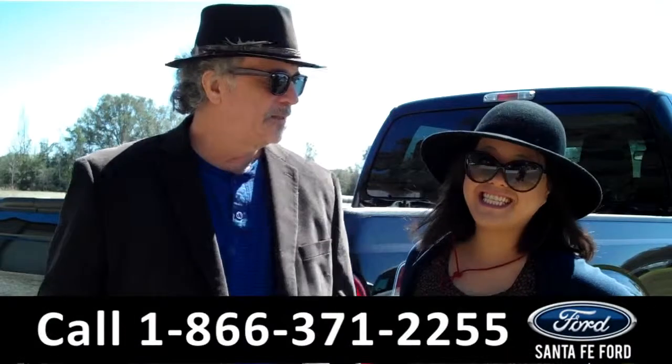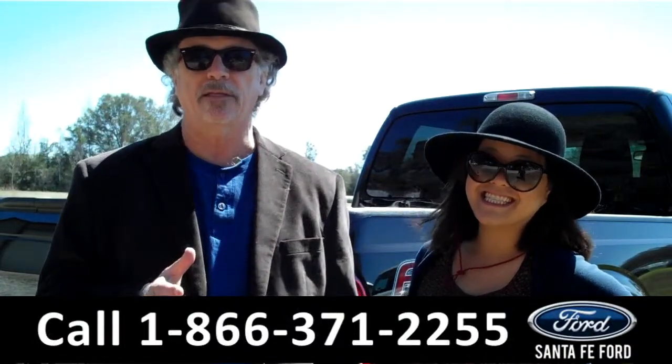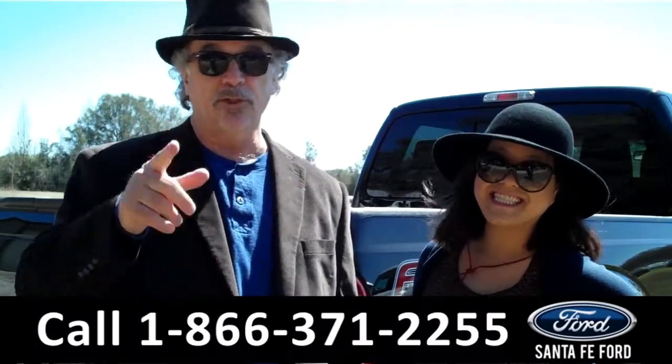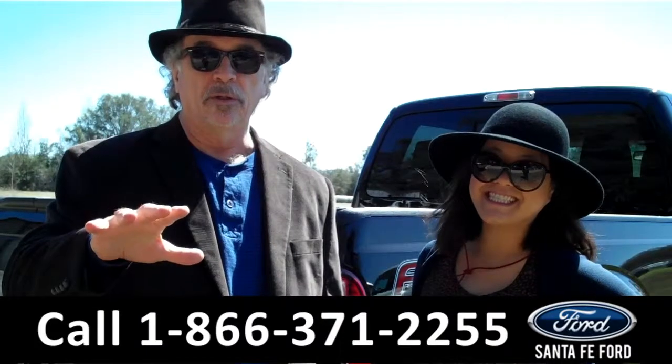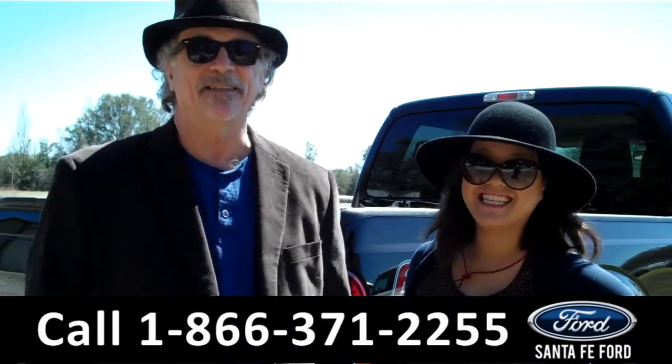Hey, this is Randy and this is Cece at SantafeFord.com near Gainesville, Florida — I-75 at exit number 399. Right now we've got an F-250 Super Duty Lariat FX-4 Super Crew Power Stroke. Stay tuned — Cece has the details.